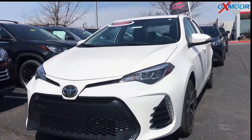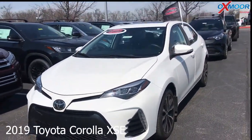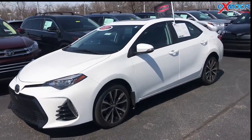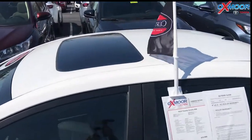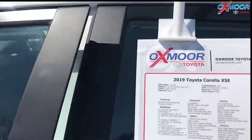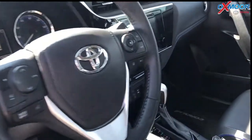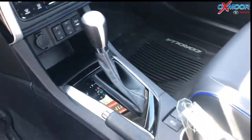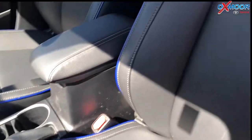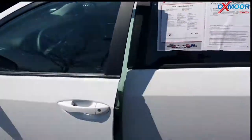This one is a certified pre-owned 2019 Toyota Corolla XSE. The exterior color is Super White. The vehicle has 17-inch alloy wheels, a sunroof, navigation, backup camera, and Bluetooth. The interior is black. The mileage is 13,164 miles and the price is $19,000.